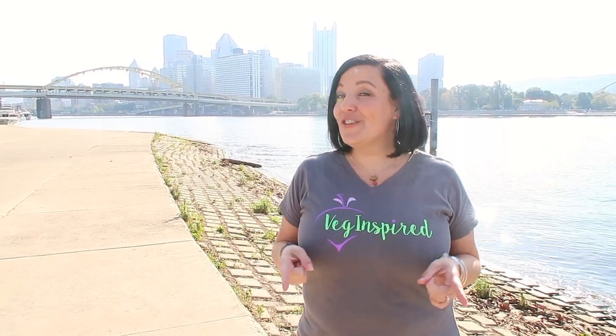Hey guys, and welcome to another fetch-inspired video in our 'What We Eat Vegan in Pittsburgh' series. Videos come every Wednesday, so be sure you subscribe so you don't miss any of the delicious vegan foods that we find in and around the Pittsburgh area. Sit back and enjoy the rest of this video.